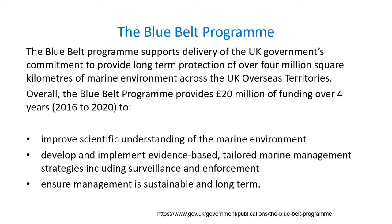The Blue Belt programme aims to survey the marine environment around UK overseas territories, an area of over 4 million square kilometres, to improve our scientific understanding so that areas of protection can be set up, particularly with regard to managing existing fisheries to make them as sustainable as possible. This particular expedition was going to look at Tristan da Cunha and St Helena, with a broad range of objectives for each territory.